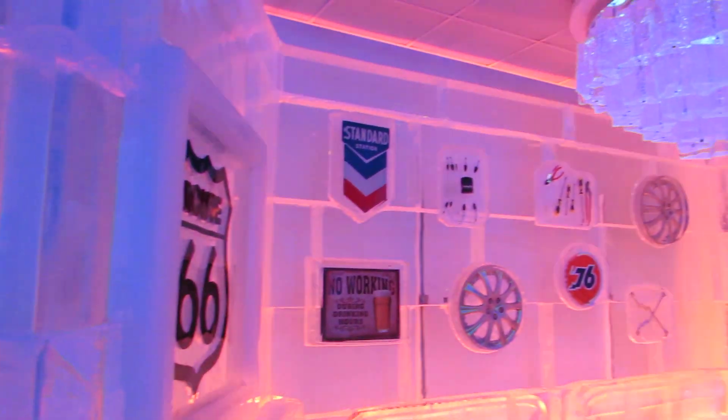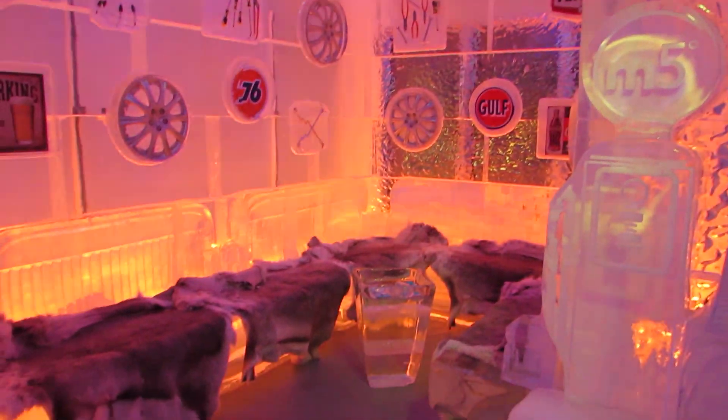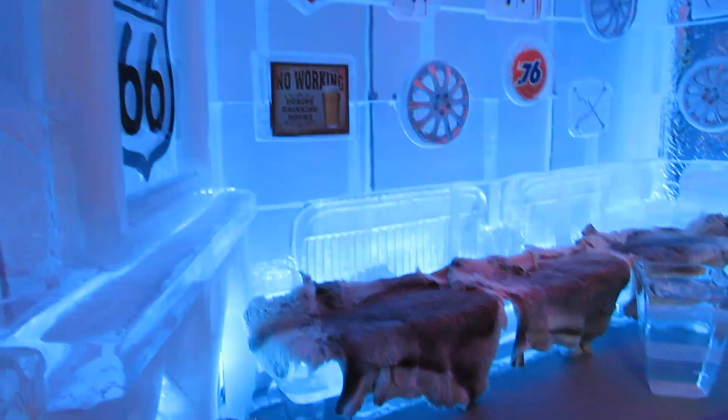So if you ever are in Vegas then we definitely recommend that you try Minus 5 for the unique experience of it alone. What we'll do is leave the links below so you can go and check them out.